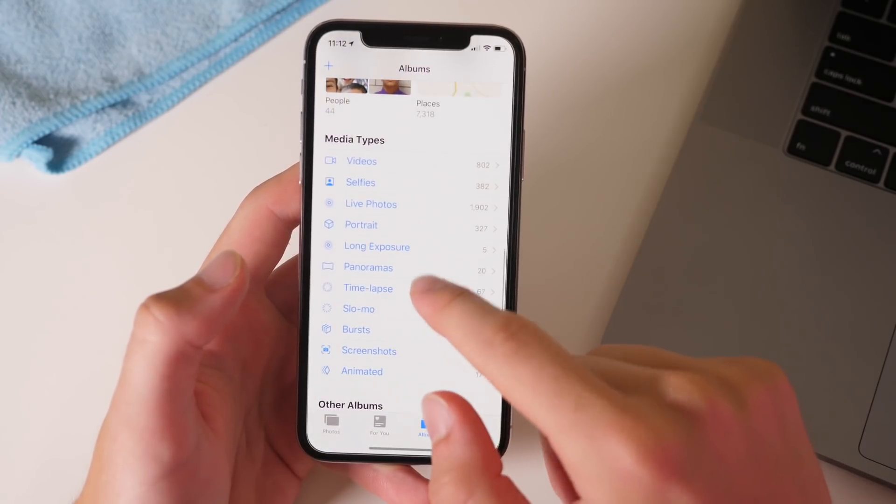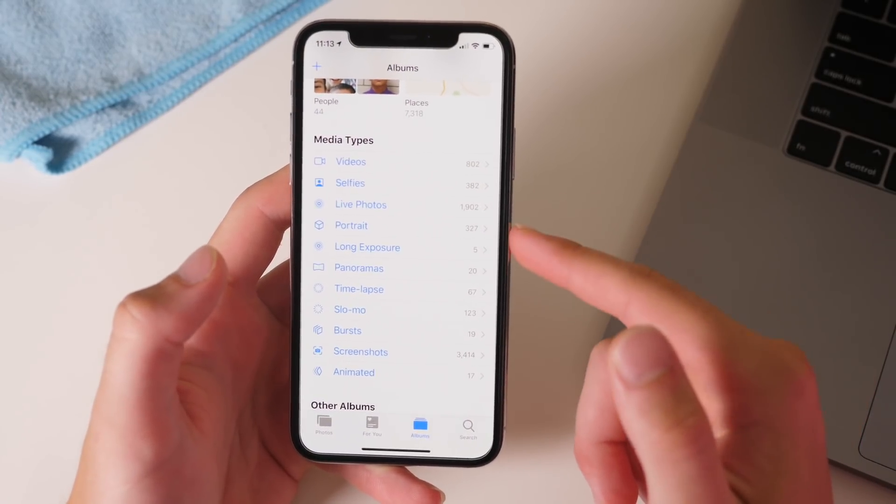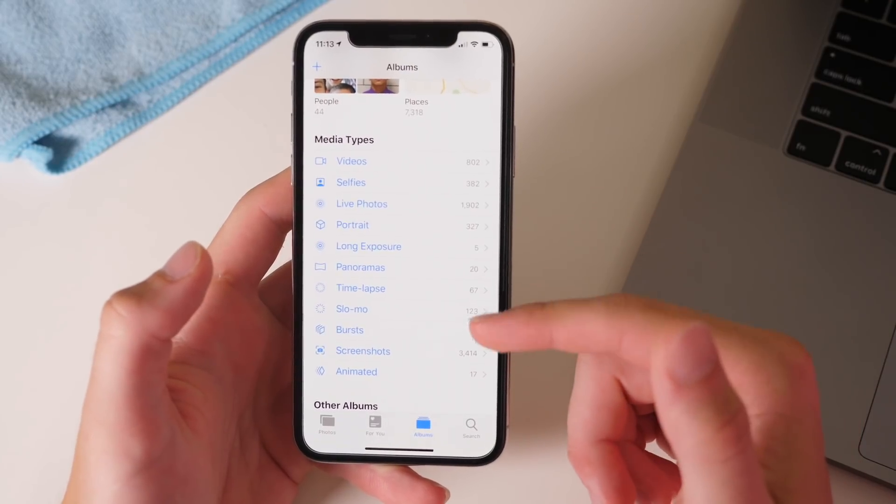In the photos application under albums, you now have little icons next to all the different categories, and that is nice for just identifying them a little bit easier.